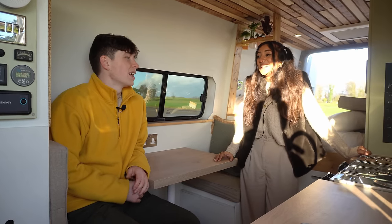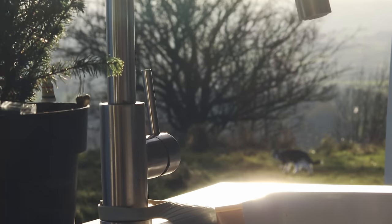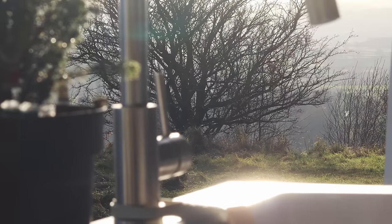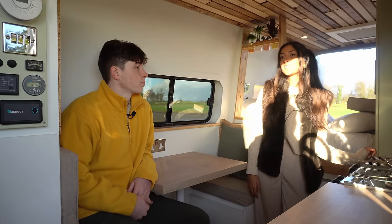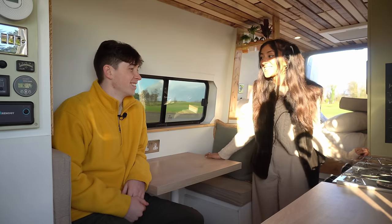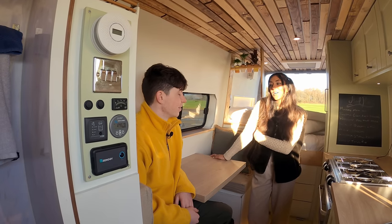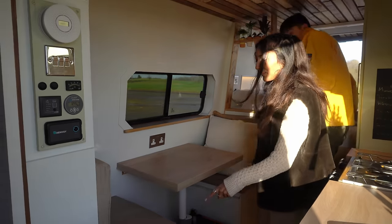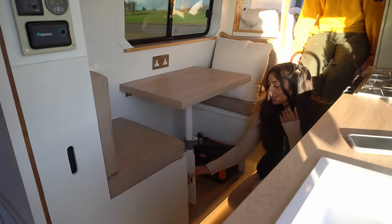People ask all the time where you go when you argue, and it's true — there's no other room. But we just don't tend to argue much. That's also why we kept the cab space separate from the back area: if one of us needs a little space, we can go in there and read or something. We did live together beforehand as well, so we're used to being around each other all the time.